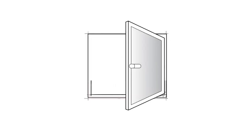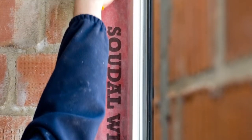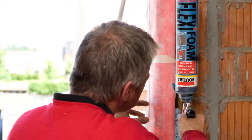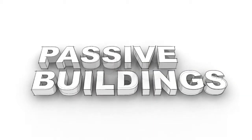Thanks to the Sudol window system, these problems are now a thing of the past. SWS is a professional window installation system that can be used for both new build and renovation projects, and is suitable for all window materials such as aluminium, wood, and PVC. SWS is also well suited for passive buildings.